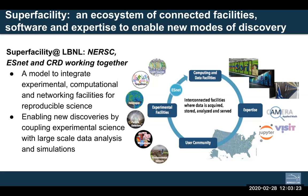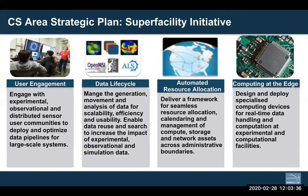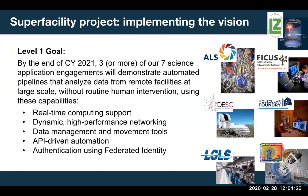The aim is to enable new modes of discovery — to couple experimental science with large-scale data analysis and simulations. At Berkeley Lab, this was encapsulated in the CS area strategic plan developed during 2018 and published in 2019. One of the initiatives was the super facility initiative, with four components: user engagement, the data lifecycle (managing generation, movement, and analysis of data), automated resource allocation in networking and computing, and computing at the edge — developing hardware and capabilities to do appropriate computing at experimental sites.